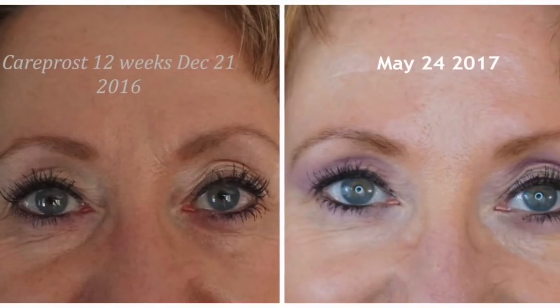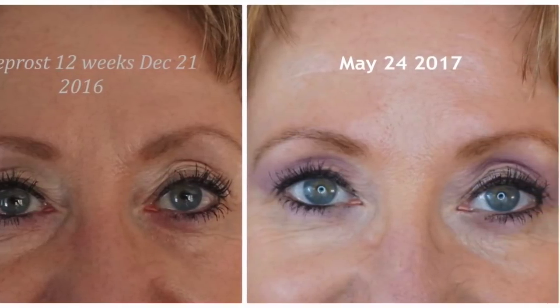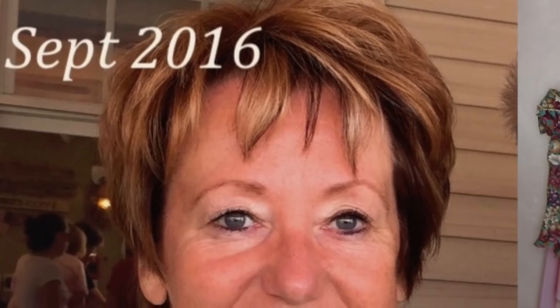If you take a look at some of my earlier 2016 photos that I'm including here, that's before I started Retin-A, before I started CareProst, before I started any major skincare other than washing my face and putting cream on. You can see some of the progress.